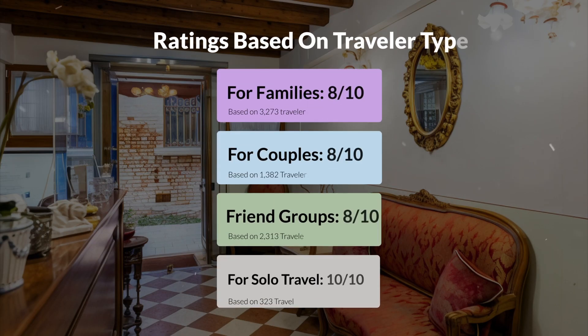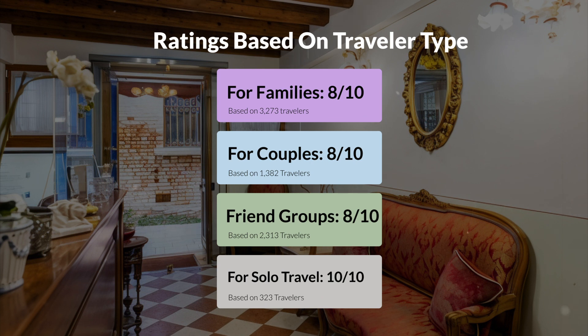Now, let's move on to our personal ratings for this hotel, depending on the type of traveler. For families, 8 out of 10. For couples, 9 out of 10. For friend groups, 8 out of 10. For solo travel, 10 out of 10.